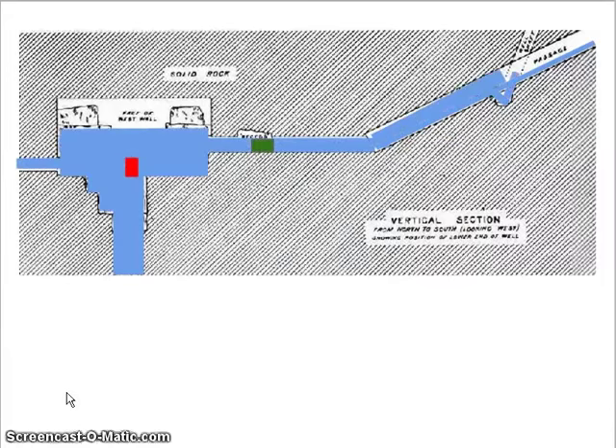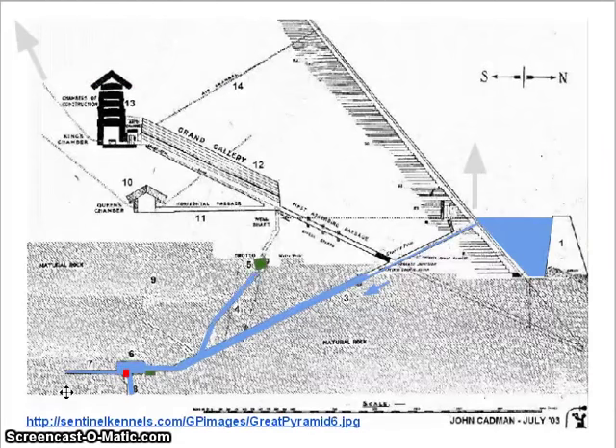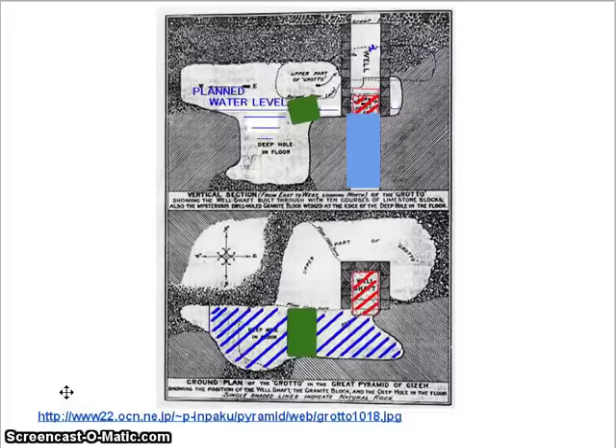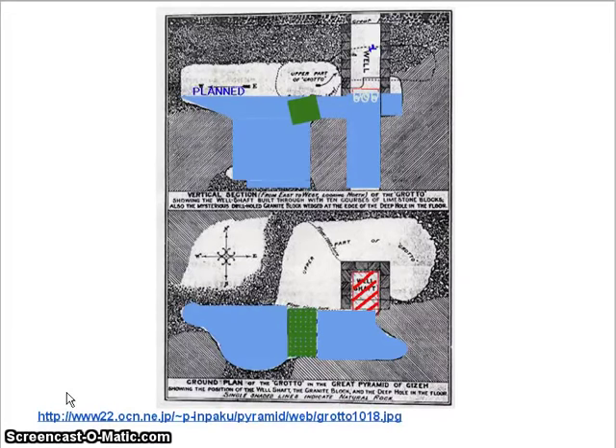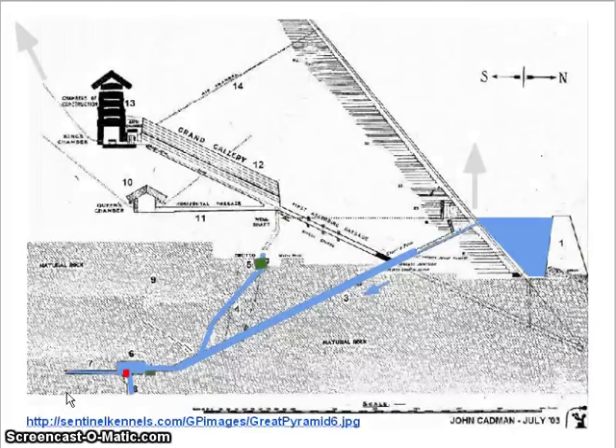The water is going to flow down into the system very easily and fill up the bottom chamber. It's going to continue to fill its way into the grotto, where it will fill up to the top of the entrance way to the door, because water can't go any higher than that. It's going to spill into the room, pushing out all the oxygen, covering the rock, and work its way up. Let's just bring it all the way up to water level and watch the system come into play.